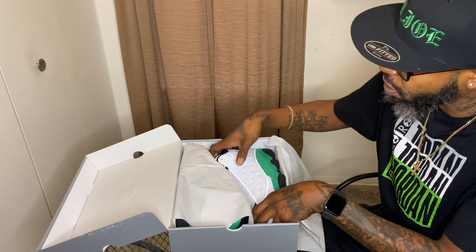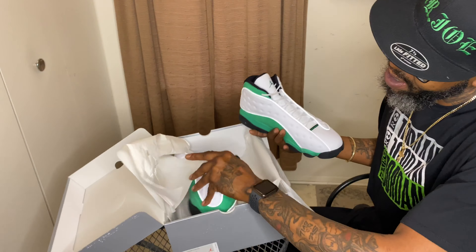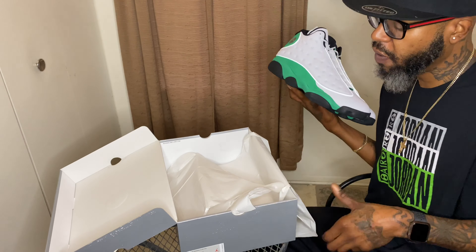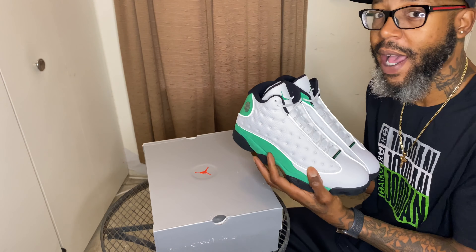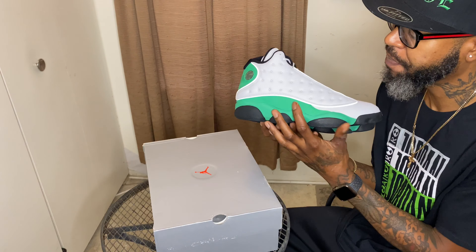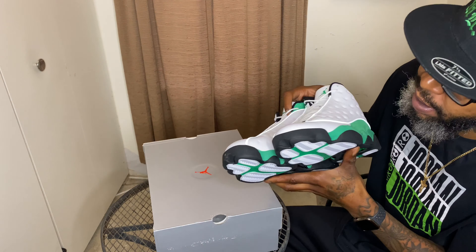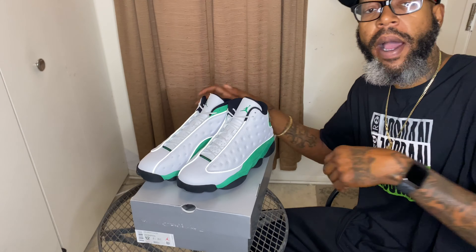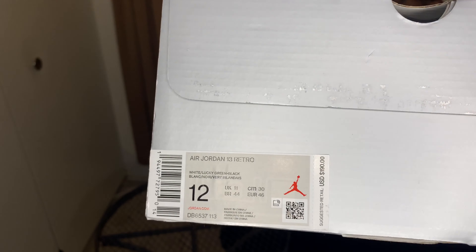Let's pop that top open and take a look at these joints. Now everybody's saying they're not really too fond of these simply because they're not the Ray Allen's, but these boys are still super clean. This is a size 12, as you guys can see.